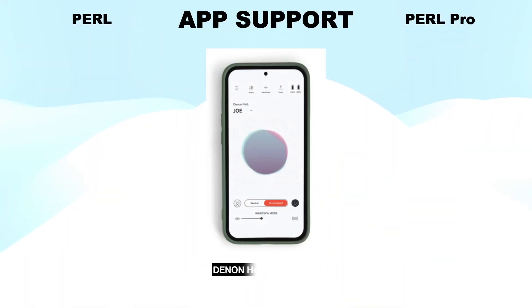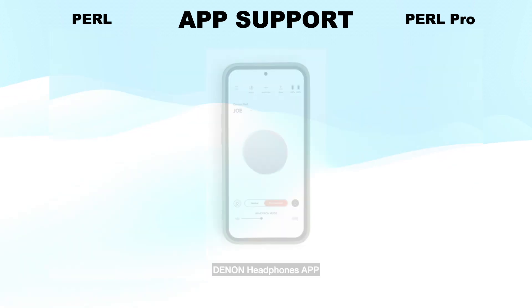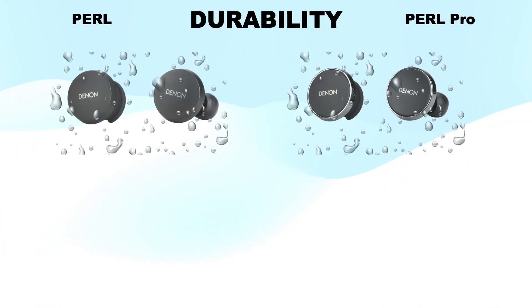App Support: Both headsets support the Denon headphone app to control all features of the headsets. Durability: Both headsets are IPX4 water-resistant.